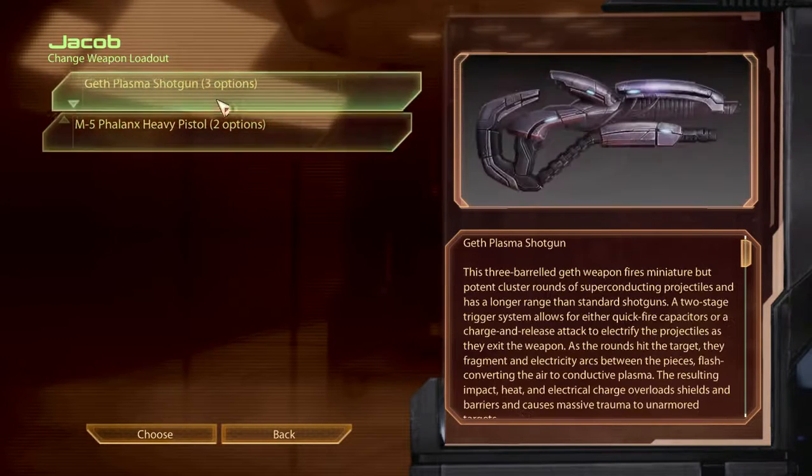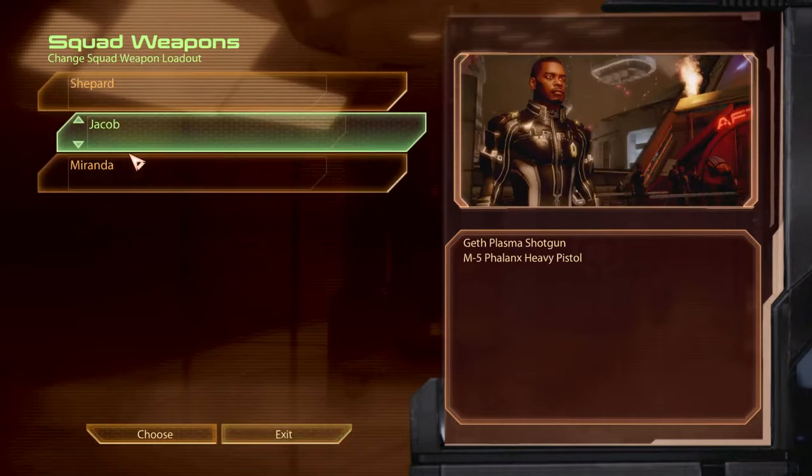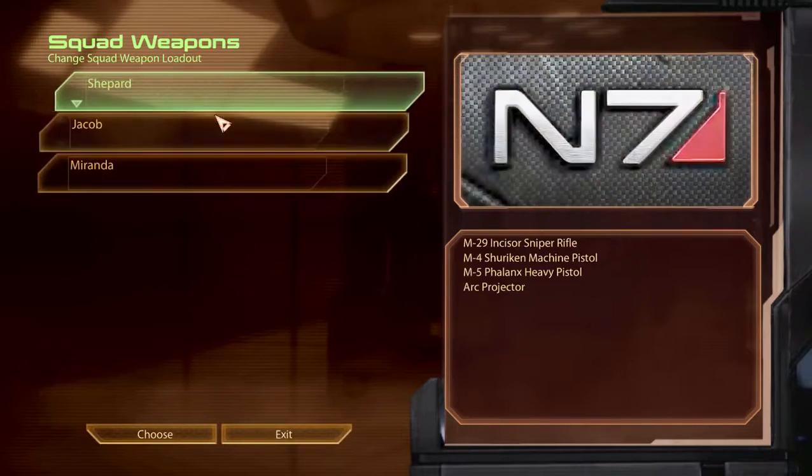The Geth plasma shotgun is also a DLC weapon, and it's pretty much the best shotgun in the game — which is kind of pay-to-win, but it's a single-player game, so it's not that big of a deal.